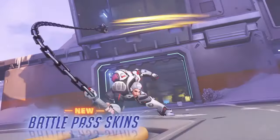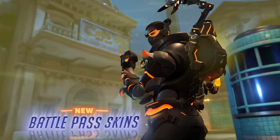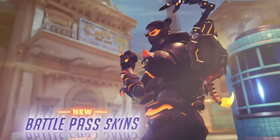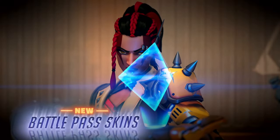We also got a little sneak peek of some of the other Battle Pass skins along with the Mirror Watch skin, where it seems like this is also going to be a crossover between heroes, because here we have a Symmetra skin and it looks like Junker Queen and Baptiste got some sort of skin.